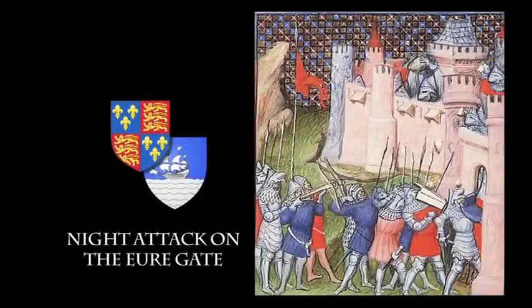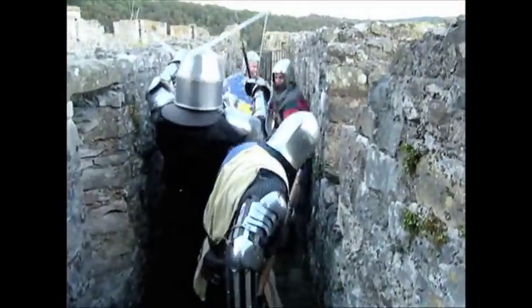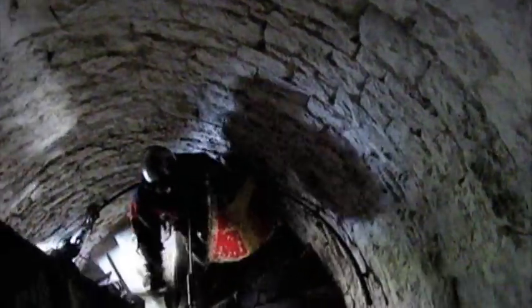Despite this latest military technology, Harfleur continued to hold out long enough for the bloody flux dysentery to ravage the English army. Sir John Holland's attack was both decisive and innovative. As his force came forward pushing the French back, they threw firebrands and bags of gunpowder in and around the Barbican area, creating more confusion — smoke, flashes, burns — and forced the French even further back. The English force poured into the Barbican, killing the French defenders and raising an English banner over it.